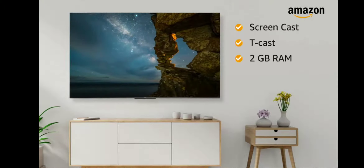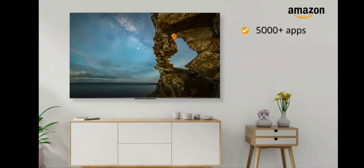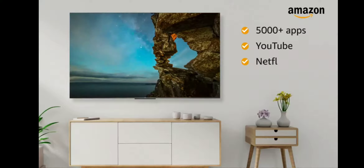It comes with 2GB of RAM, 16GB of storage, and 5000-plus applications including YouTube, Netflix, and Prime Video.